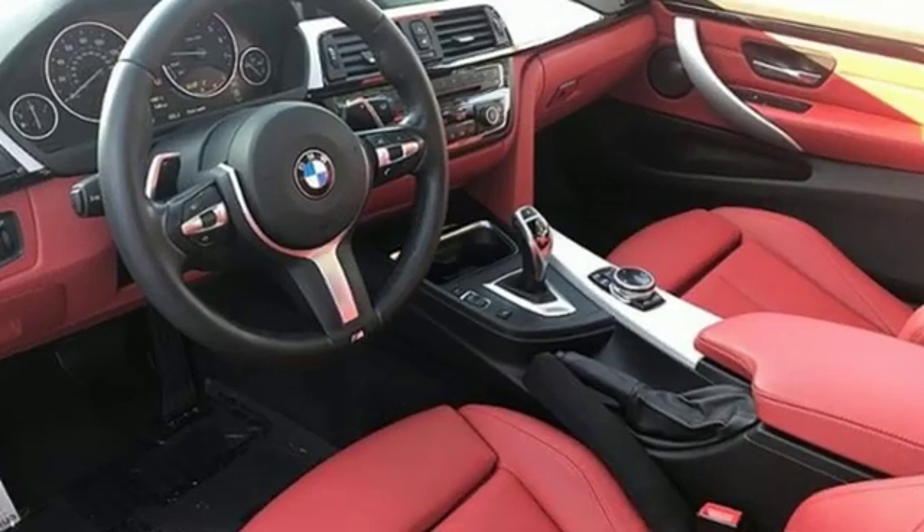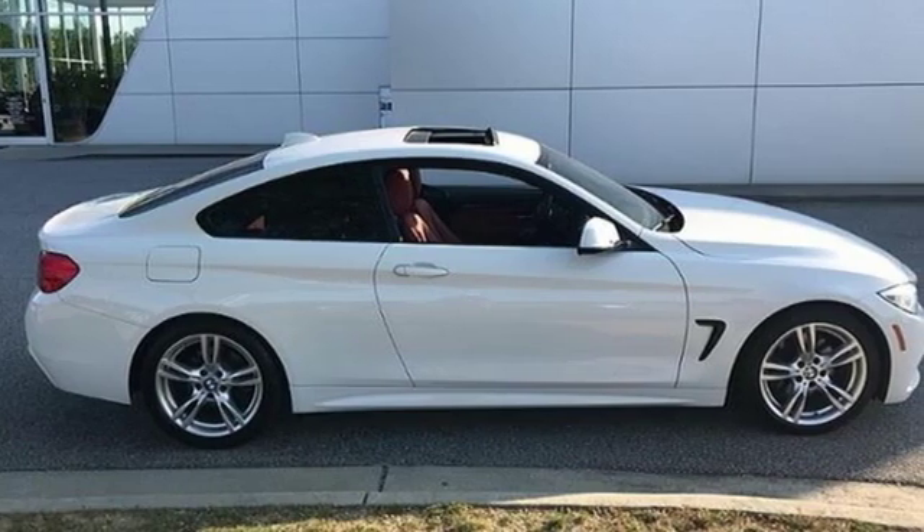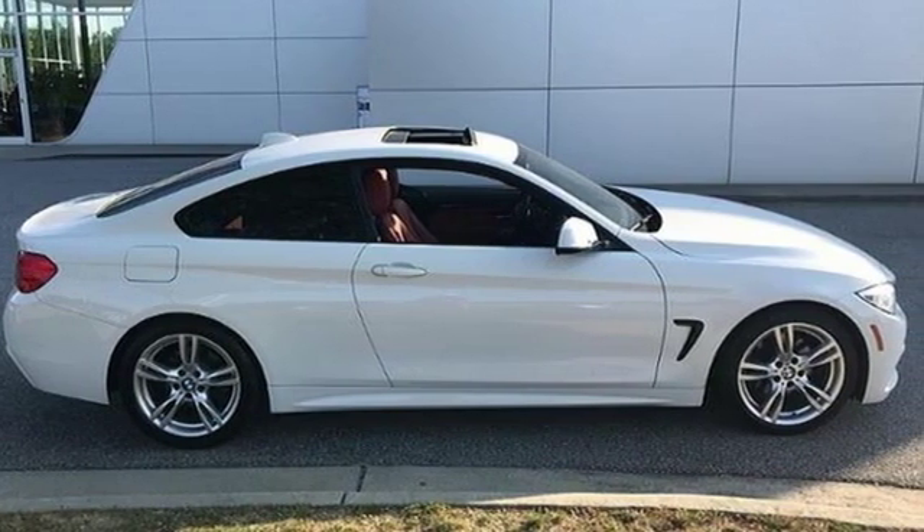Built for those who don't compromise on quality or driving pleasure. Built to be a BMW. There's even more to see in person — take it for a test drive today.